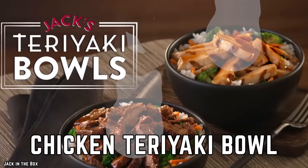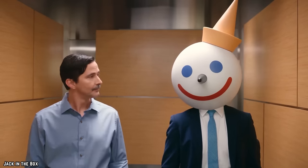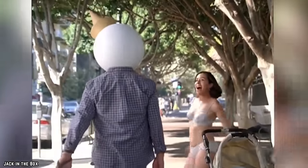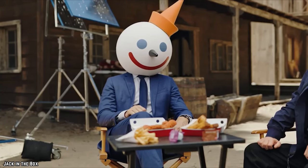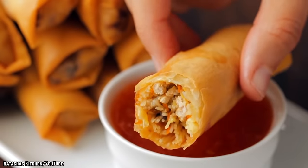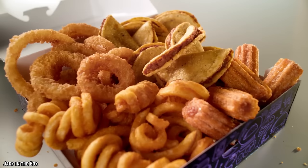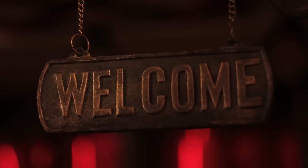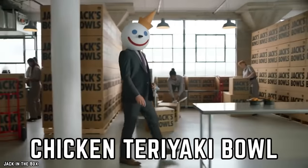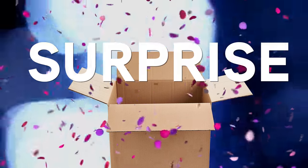Jack in the Box Chicken Teriyaki Bowl. If you've ever been to a Jack in the Box restaurant, you know they have a lot going on. Jack in the Box is not afraid to try anything and everything — their menu consists of fast food staples like burgers and fries, and random Chinese and Mexican-inspired meals like egg rolls and tacos. Just like the childhood toy, Jack in the Box is always a surprise. While some surprises are fun and welcomed, some are not, including the Jack in the Box Chicken Teriyaki Bowl. Unfortunately, this is one surprise that should not have come popping out of the box.